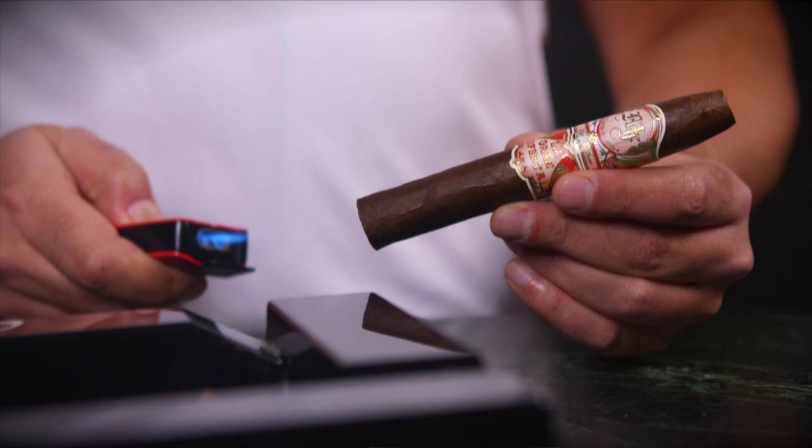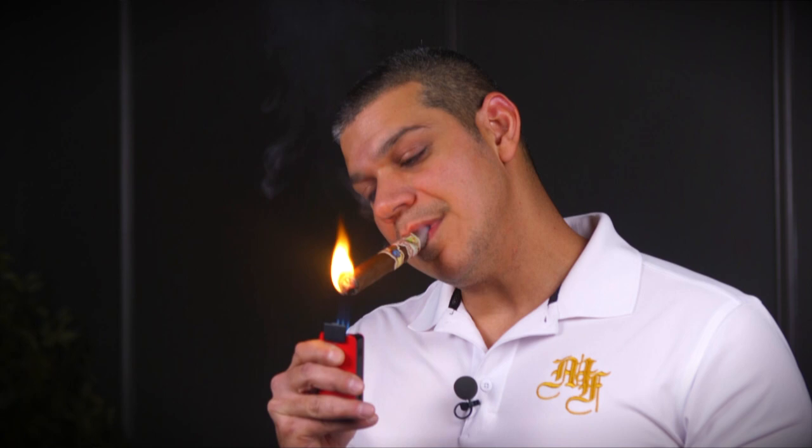It features an Ecuadorian Habano Rosado Oscuro wrapper, with fillers and binders all proprietary from the Garcia Farms, 100% Nicaragua. A couple of binders on it — it's a Criollo and Habano, always combining two different leaves on the binder. The fillers come from different regions of the country: Nicaragua, Jalapa, Esteli, and Nemanji, which is a region we only grow tobacco in.